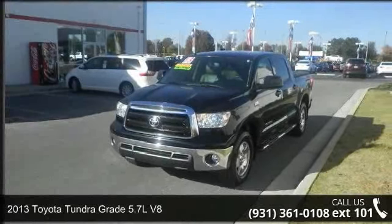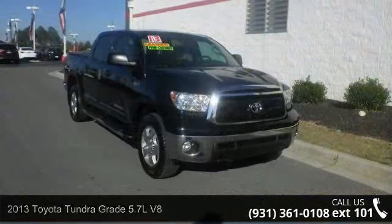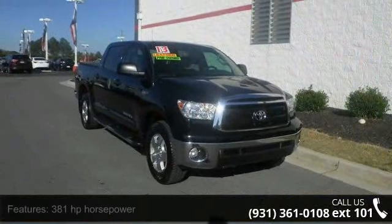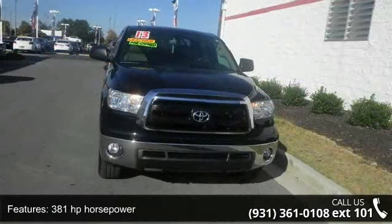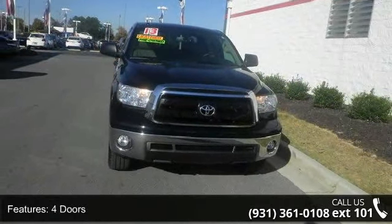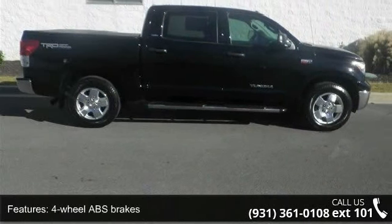Arrive in style with this 2013 Toyota Tundra. If you are looking for a first-rate auto, this one could be yours today. This vehicle comes with a reliable eight cylinder engine connected to a smooth shifting automatic transmission. Enjoy these notable features: 381 horsepower.